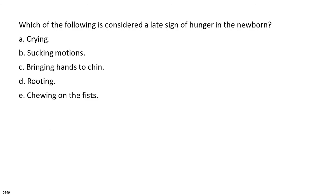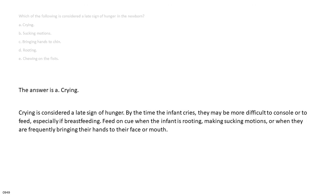Which of the following is considered a late sign of hunger in the newborn? A. Crying. B. Sucking motions. C. Bringing hands to chin. D. Rooting. E. Chewing on the fists. The answer is A: crying. Crying is a late sign of hunger; by the time the infant cries they may be more difficult to console or feed. Feed on cue when the infant is rooting, making sucking motions, or frequently bringing their hands to their face or mouth.